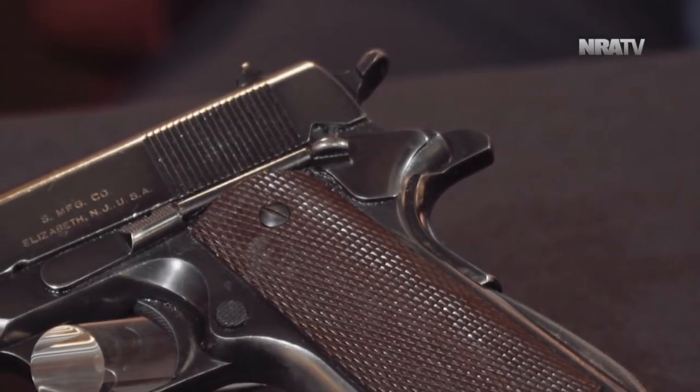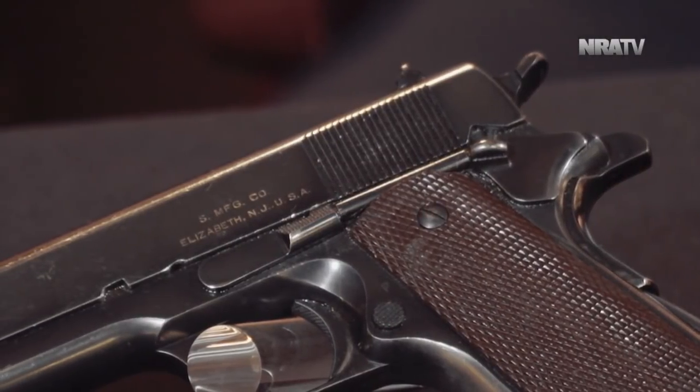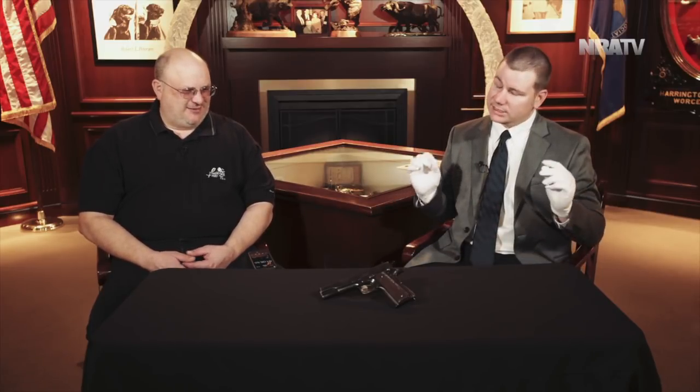As we're gearing up for World War II, the ordnance department — actually back in 1925 — wanted to do a mass production study, and so they contracted with Singer Sewing Machines to figure out how many could be produced. The goal was 25,000 guns a month.